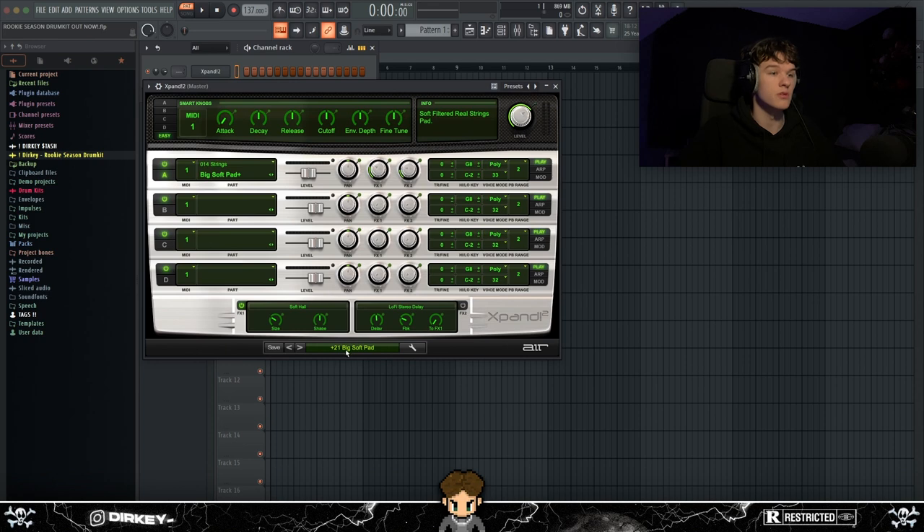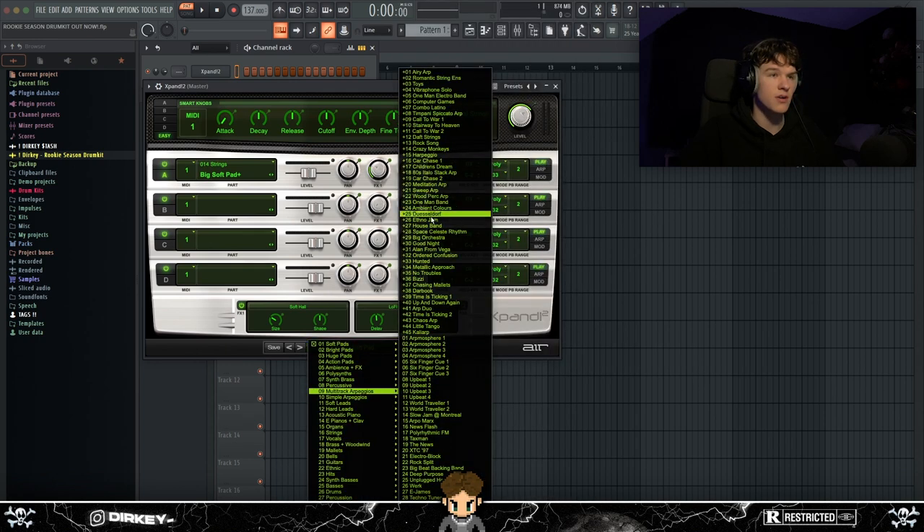One thing about Expand though: you have to know how to use it. A lot of presets are very raw and dry-sounding, so you'll definitely want to put some reverb on them, or render and reverse them — definitely add effects to the presets. But once you know how to use it, you can use it in almost every beat.